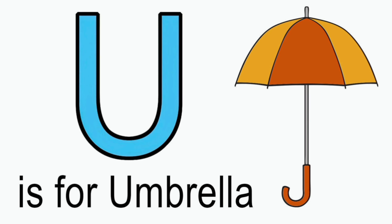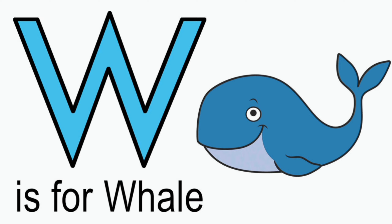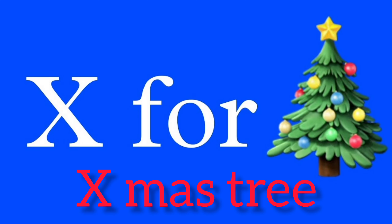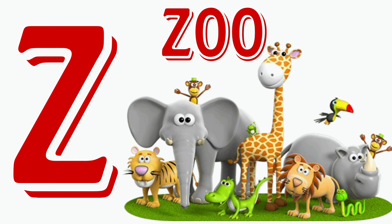Q for quill. R for red. S for sun. T for tree. U for umbrella.